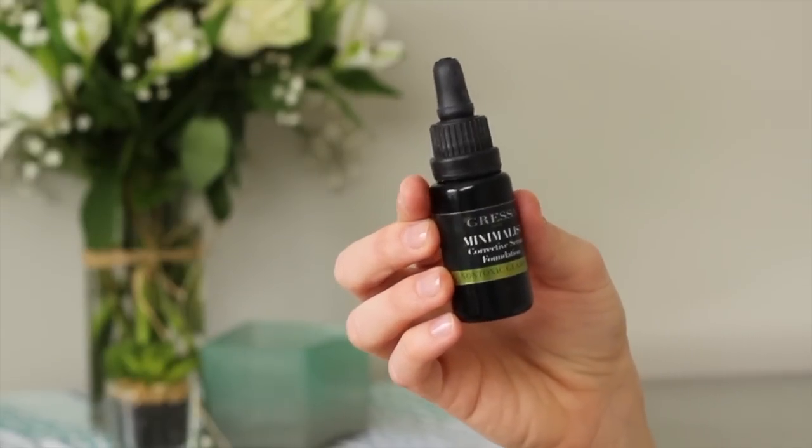When I started using the 100% Pure Tinted Moisturizer, people were like 'what happened to your skin, your skin is glowing, your skin is so beautiful.' The only thing I don't love is that it is very light coverage. My current favorite is the Grassa Minimalist Corrective Serum Foundation — it's not a cheap one.